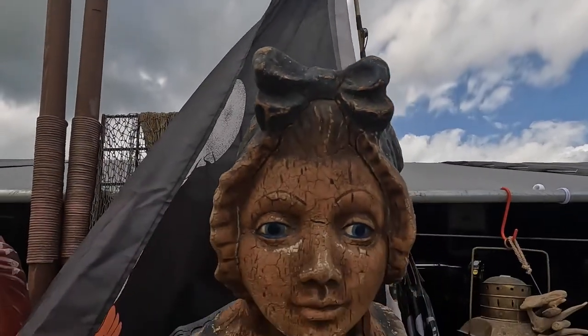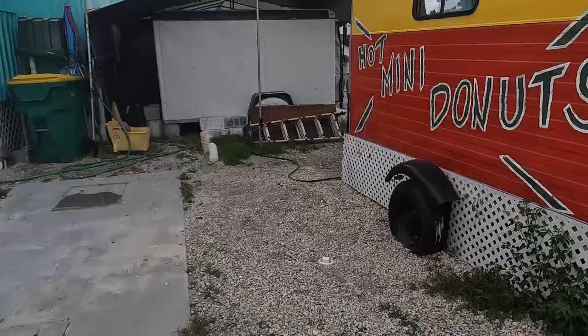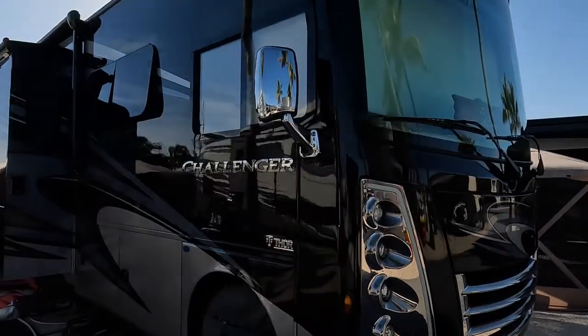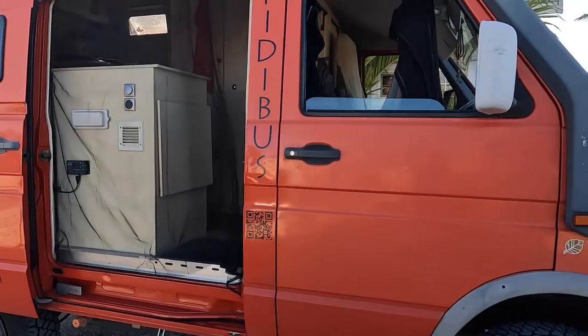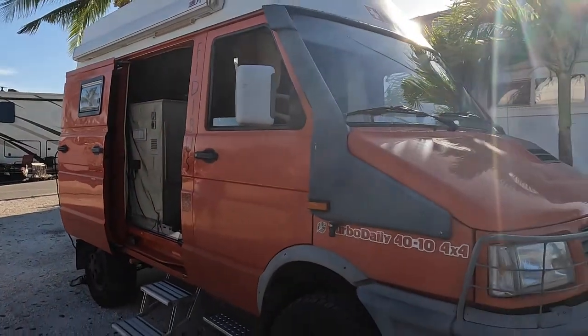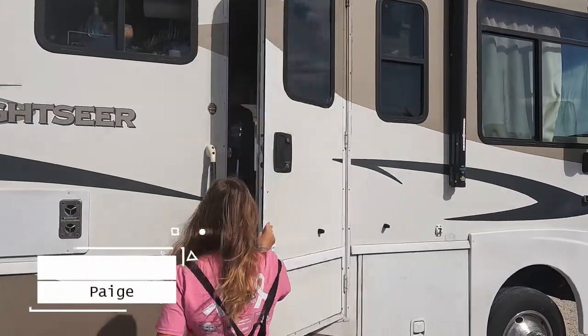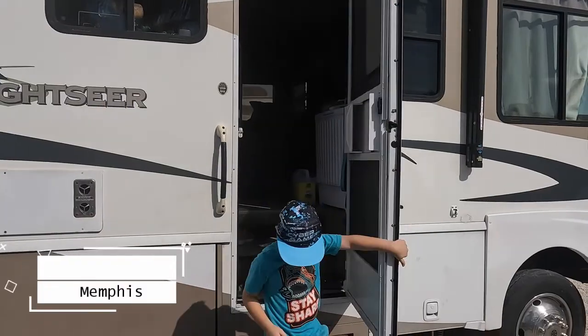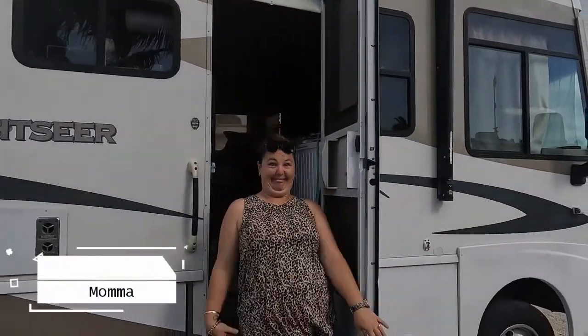On today's episode of Walkabout RV Adventures, we explore the Big Pine Key flea market and take a walk around our RV resort to show you some great RVs. Also, a special surprise as we introduce you to an amazing RV couple. Meet the Walkabout crew — we're a family of five that loves adventures and experiencing new places, so come on this adventure with us and let's go walkabout.